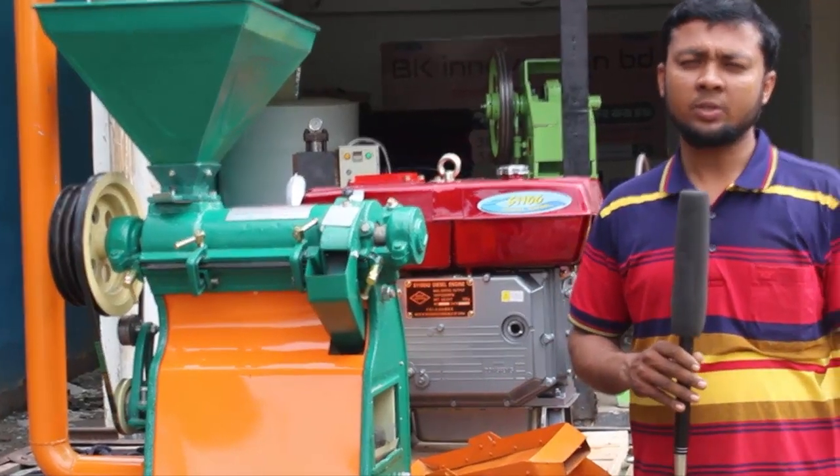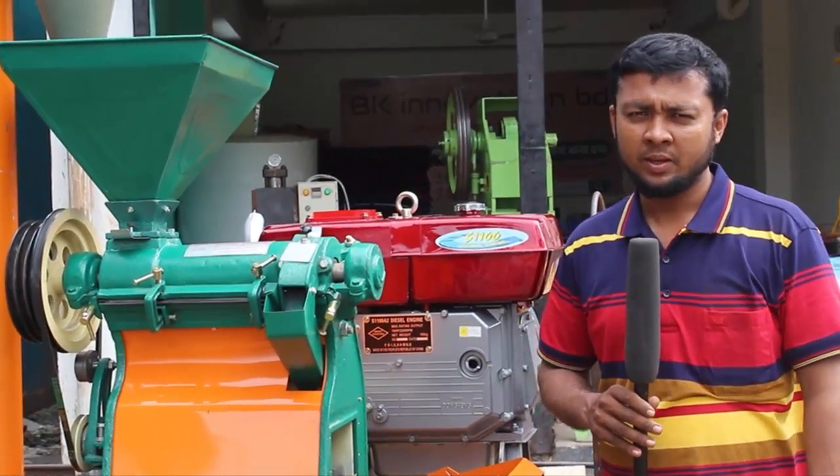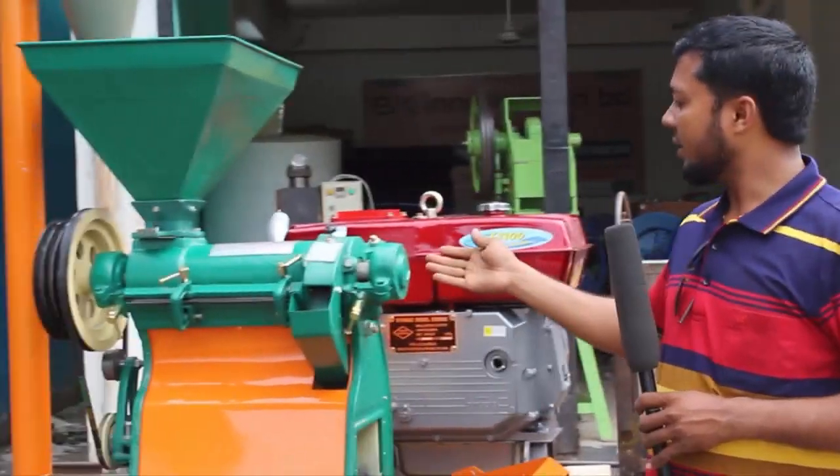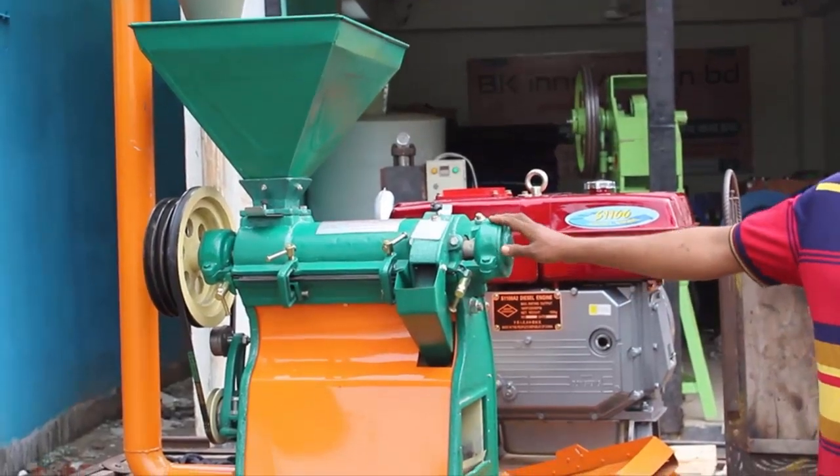Hello, my name is BK Innovation BT. I am Mohamed Cyber Islam. I am here to tell you, this is a mini rice mill auto jet-rk.